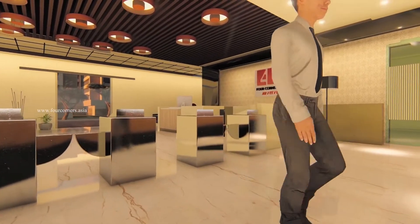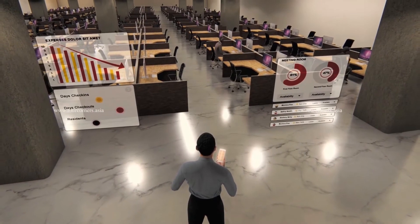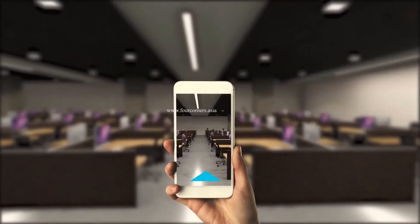4CT makes team operations and space management smart, effortless, quick, and artistic. One-of-its-kind navigation tech ushers users to their designated workspace.